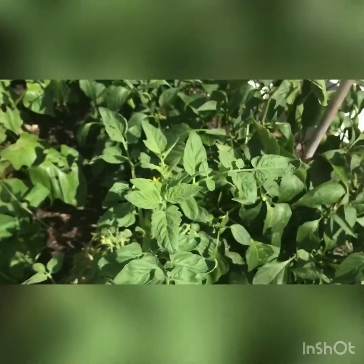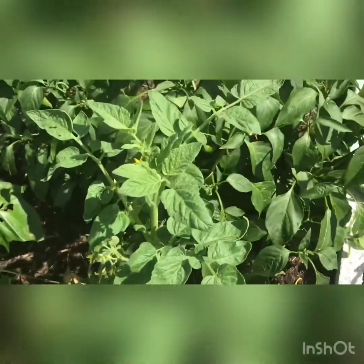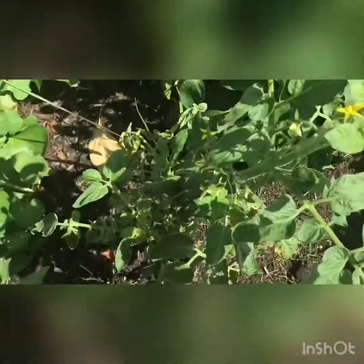This is a cherry tomato variety, which is one of the best kinds you can grow. Cherry tomatoes are the best to grow in this hot weather here in the summer in Florida.